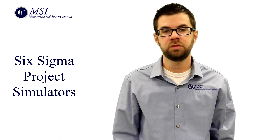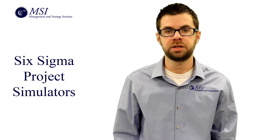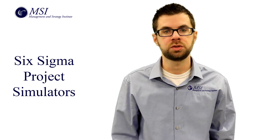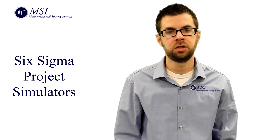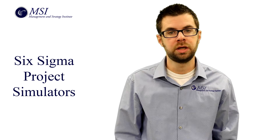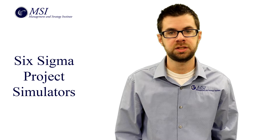The Management and Strategy Institute's one-of-a-kind Six Sigma project simulation is designed to allow users to practice developing a Six Sigma project and work with the related Six Sigma tools. This project deals with the information technology industry. You'll be creating a project case study for a fictional IT company that has been struggling with profitability, and it will be your job to review the data and develop a Six Sigma project that assists the organization.